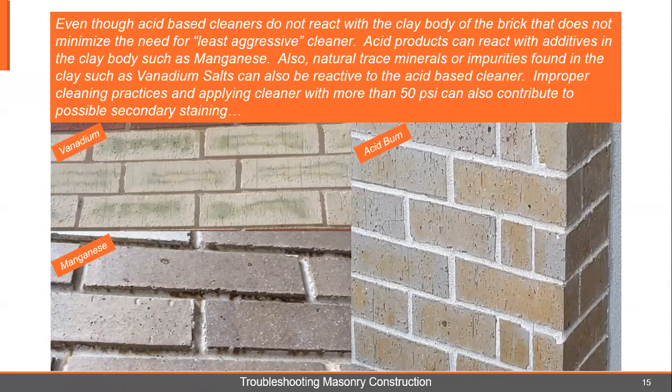Even though acid-based cleaners do not react with the clay body of the brick, that does not minimize the need for the least aggressive cleaner. These acid products can react with the additives in the clay body such as manganese. Also, natural trace minerals or impurities found in the clay such as vanadium salts can also be reactive to acid-based cleaners.